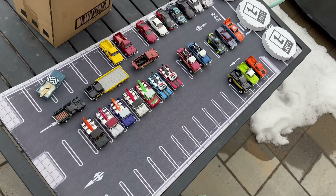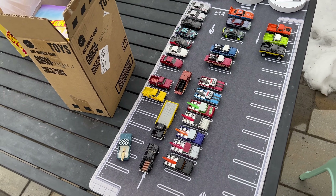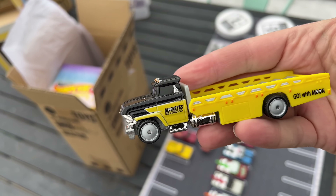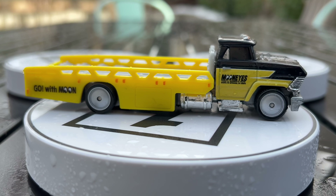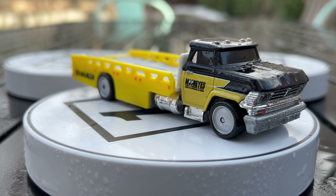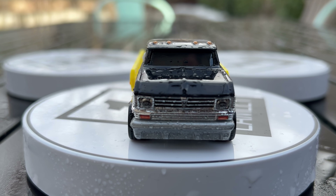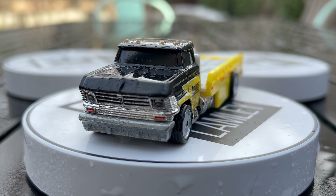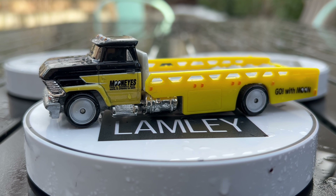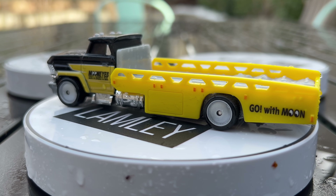Opening these up outside, but there's thunder rolling in — seeing how far we can get before the rain starts. First up is the Horizon Hauler in Moon Eyes deco. In this set the hauler itself is its own standalone thing — it's not a full Moon Eyes theme. There are no Moon Eyes cars included, but you can start adding Moon Eyes cars to it one by one, which is a really cool approach.